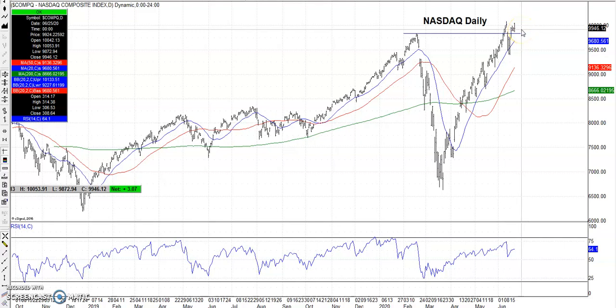We've got second quarter earnings coming out mid to late July. That'll be another huge news flow event. We'll see how companies fared over the last three months with the coronavirus — that could be a very telling situation. That can push the market one way or the other, but that's still a good month away till we get some big name players.